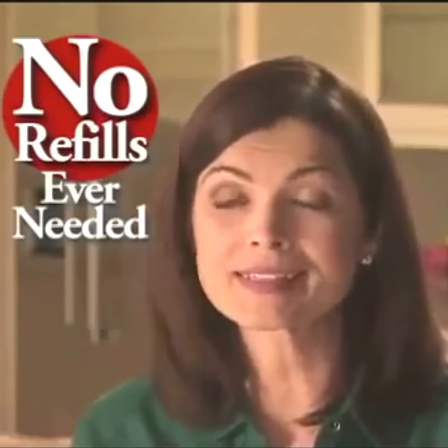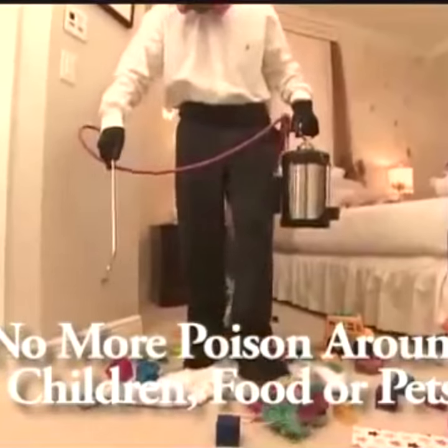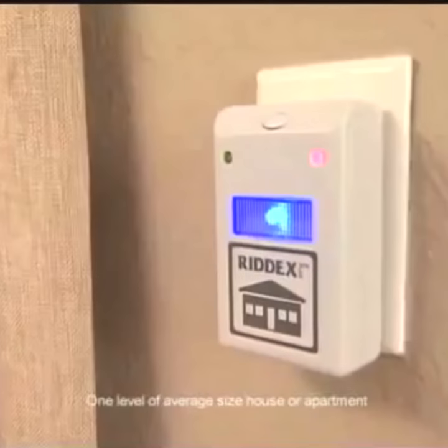There are no refills or anything to replace, and no need to have strangers come into your home spraying poison around your children, food, and pets. Just plug in Rid X Pulse and your entire house could be bug free.